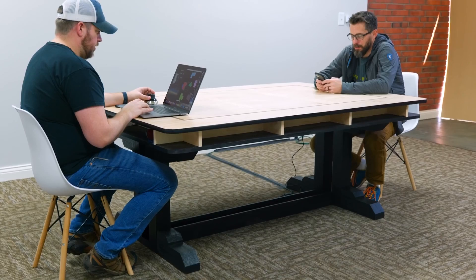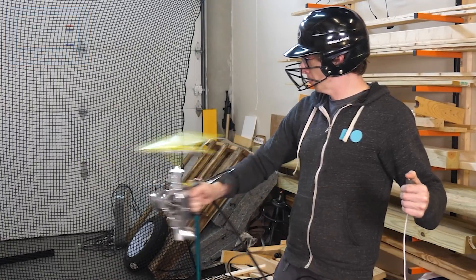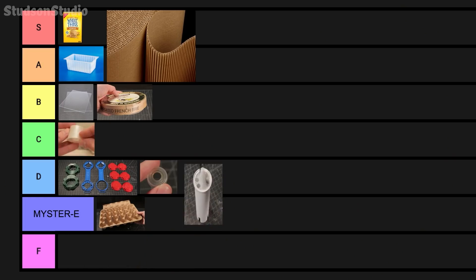This week on Maker Update: the solution to boring windows, a business-by-day saving throw-by-night table, a terrifying disk flinger, Acme threads, exploding capacitors, and the ranking of trashes.